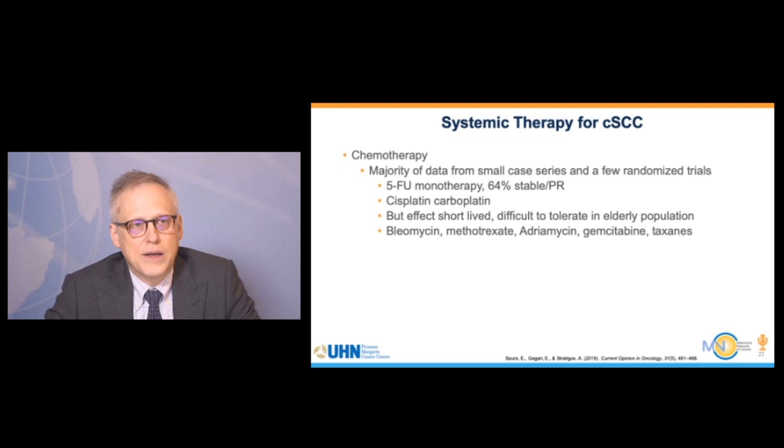Most studies in the literature have been small case series with few randomized trials. Options that can be considered include 5-FU monotherapy, where a good percentage of patients can have stability or partial responses. Platinum agents also have activity, but responses are often short-lived, and cytotoxic chemotherapy is quite challenging in elderly patients in their 70s, 80s, or 90s. Other agents with some activity include bleomycin, methotrexate, adriamycin, gemcitabine, and taxanes.